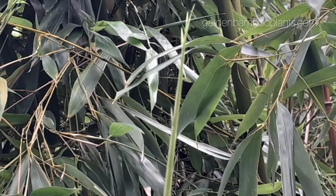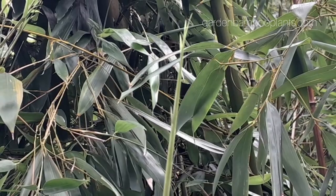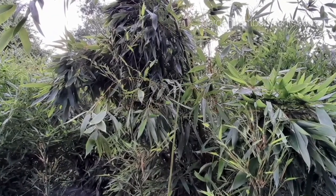Bamboos are known for their unique growth pattern, producing new stems annually that reach their maximum height in the first year and then focus on producing new side branches and leaves.